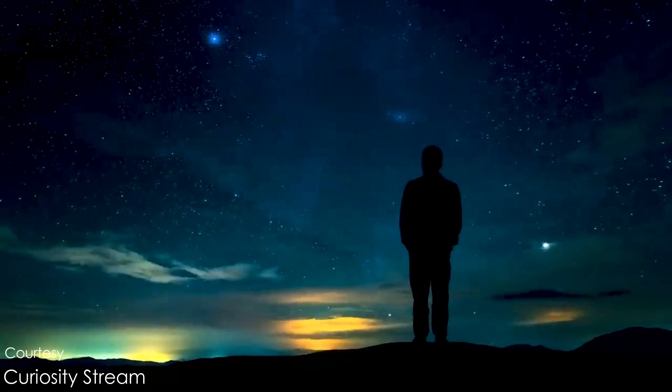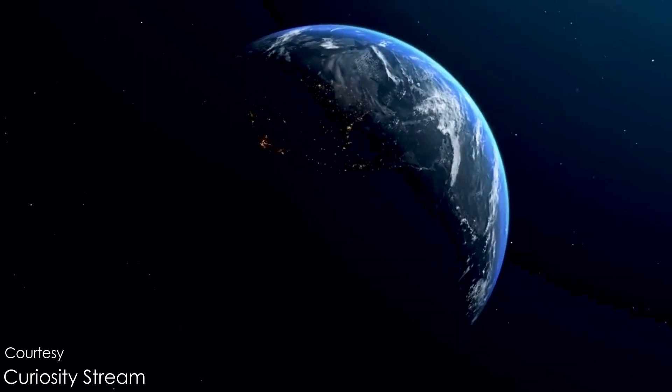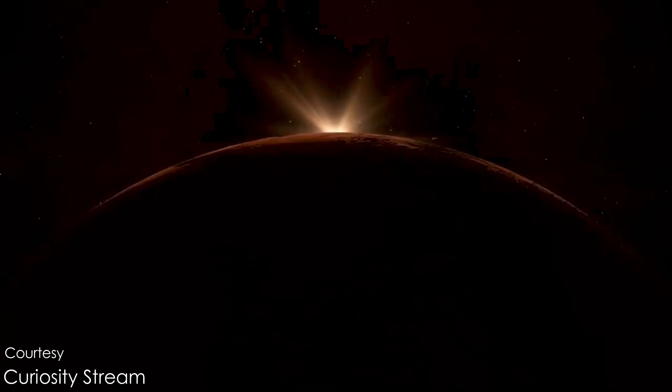Humans have been great explorers. So what is the next stop for human civilization to explore? The answer is Mars.